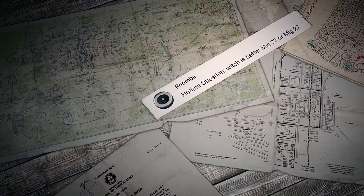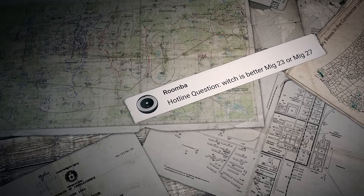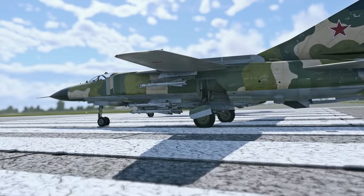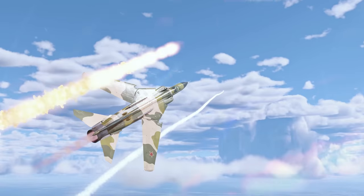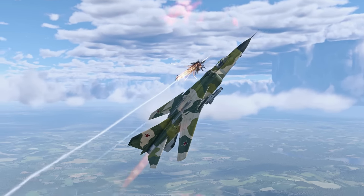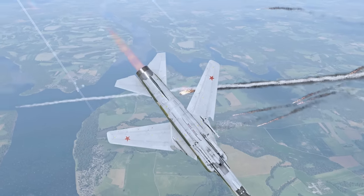The first question was sent by a player called Roomba: which is better, MiG-23 or MiG-27? It's a bit unfair to compare them directly since one is a fighter jet and the other is a strike aircraft. Your choice depends on what tasks you'd like to perform in battle.